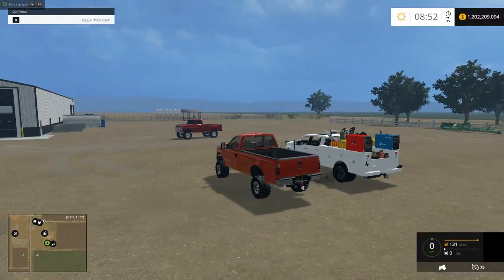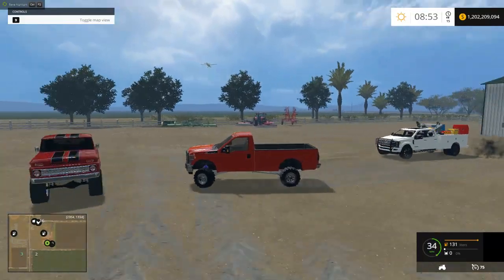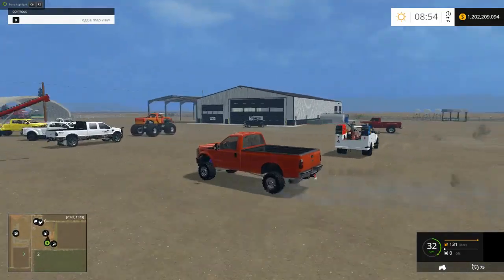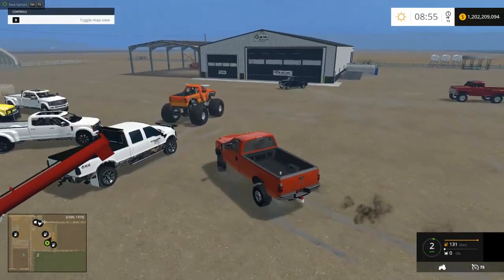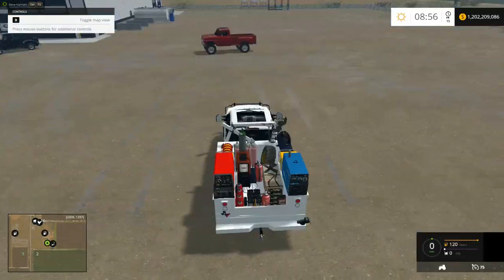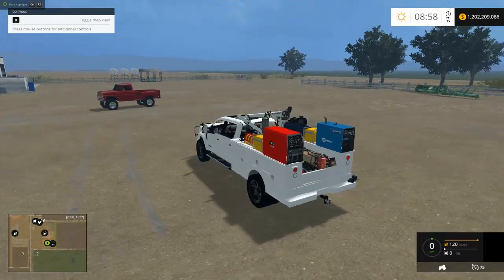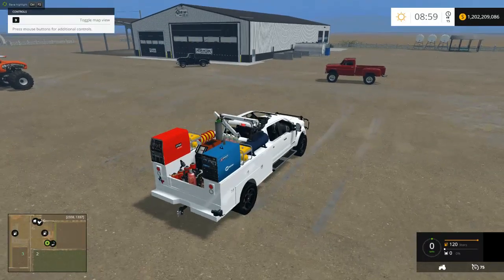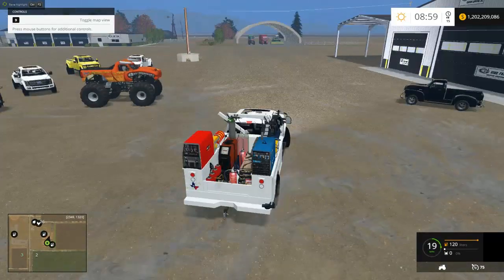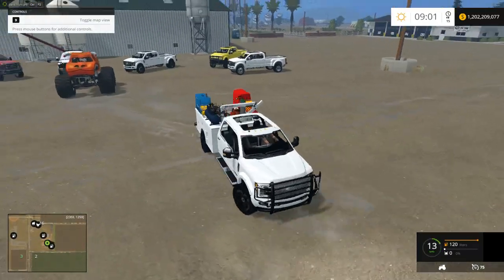Here we have an F-350 PowerStroke with a little lift on it — small tires for the lift that it has, but this kind of reminds me of mine that I released not too long ago, so we're just going to stick it over here. Last but not least, we have this service bed one. Mouse button for additional control — there's no additional control, they don't work. We just have this service bed one right here that lags like crazy.